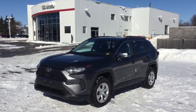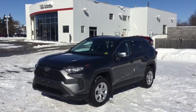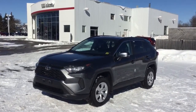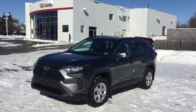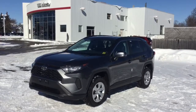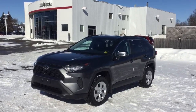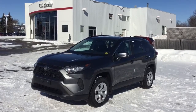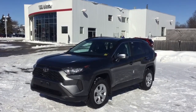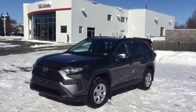So there you have it folks — the 2021 Toyota RAV4 LE Front Wheel Drive. This is a fantastic vehicle all around with great driver assistance features and really nice cabin features, not to mention fuel efficiency and the reliability of a Toyota. If this is something you're interested in, come on down to Thousand Islands Toyota and let us help you find the vehicle you're looking for.